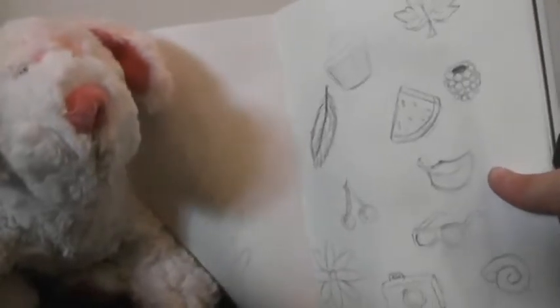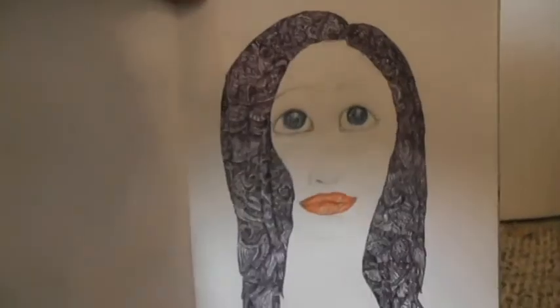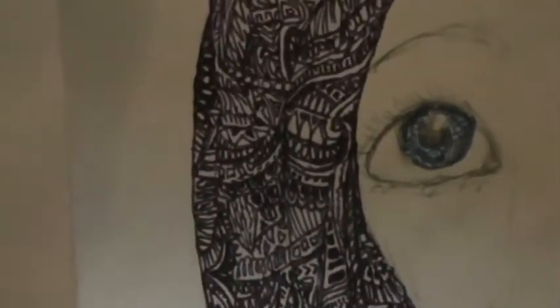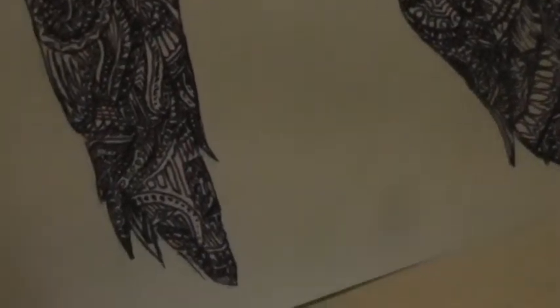Sketchbook number two. We only have two drawings in sketchbook number two today. It was very lacking stuff to draw so I just drew some random stuff like food. We only have this one which is not completely done, but I'll zoom in some. I'm doing Zentangles all over her hair and everywhere, so I'll do this in the next video when it is completed.